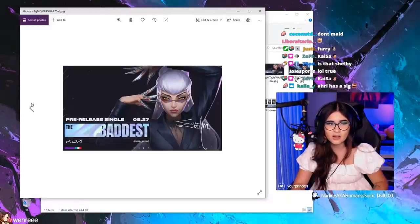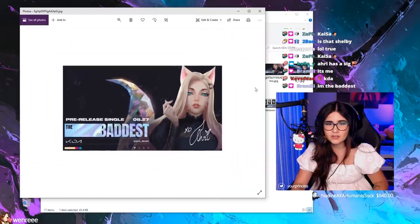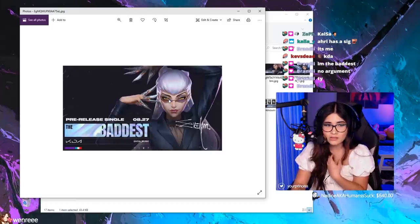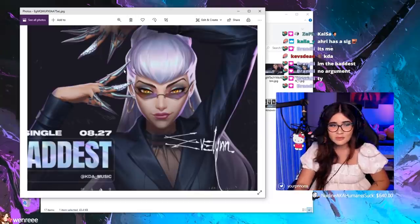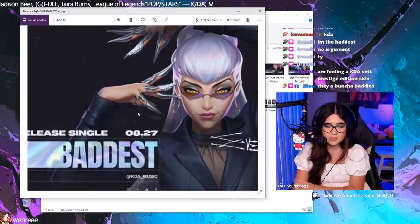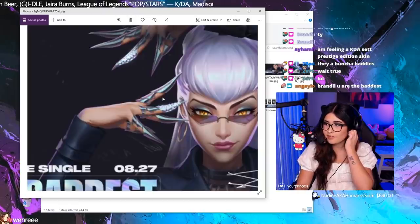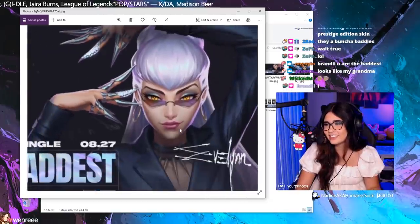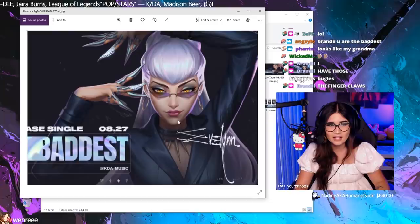That was obviously the Ari skin. I want to look at all of them first and then compare them to the old ones. Next you have Evelyn, which gives me Lady Gaga vibes. I've seen those finger claw things somewhere but I can't place them. She kind of looks like a grandma because she's got gray hair, but I like it — I like her bangs and the glasses are really nice.